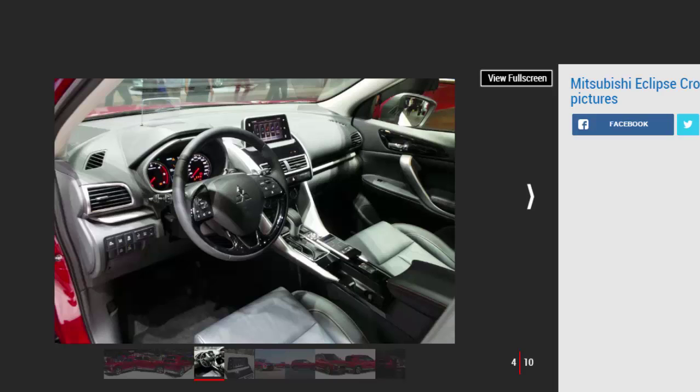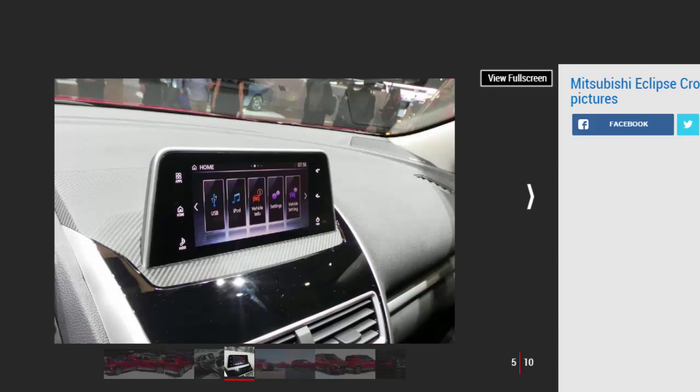Mitsubishi Eclipse Cross SUV prototype review: the finished car is still several months away, but Auto Express got exclusive access to a development prototype. Despite the heavy disguise, it's clear the high-riding machine will have looks on its side. Mitsubishi claims the car's styling is closely based on the stunning XR concept that wowed crowds at the 2015 Geneva Motor Show, and looking past the camouflage it's easy to see the same sloping roofline and chiseled nose. The model's rakish coupe-like lines should give it the same visual impact as Toyota's equally daring C-HR.